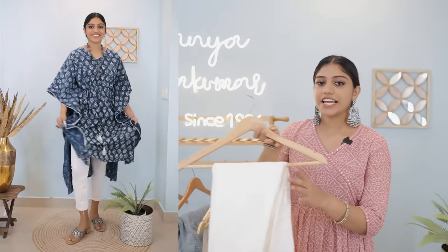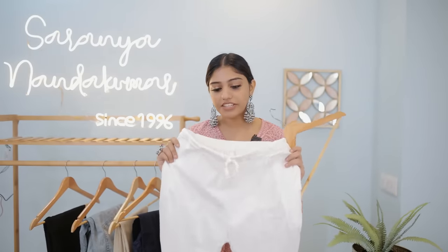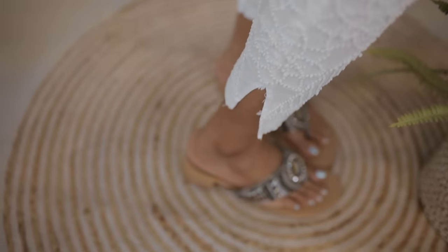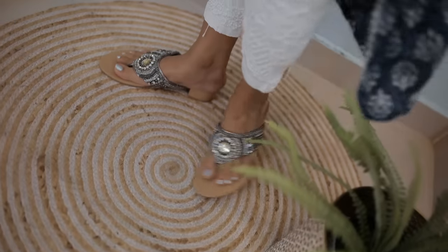First, I want to share this one. This is lycra pants — very nice. I've always liked these pants. This is a beige shade, a creamy shade. This is stretchable, and the pants are almost free size. It's available on Amazon — you can search for lycra pants.